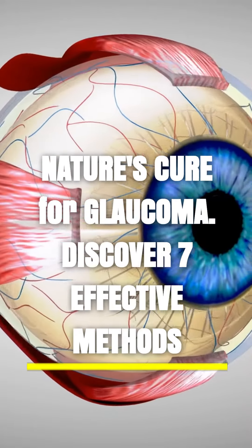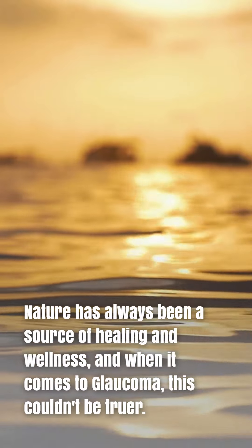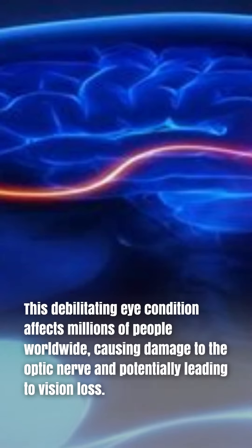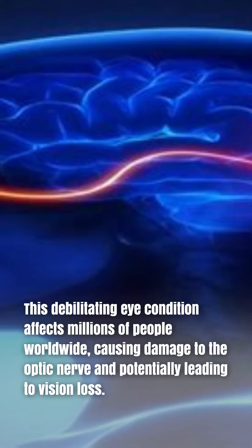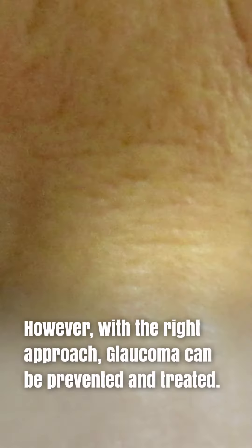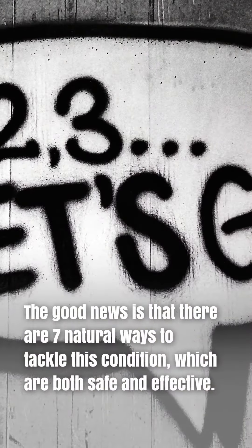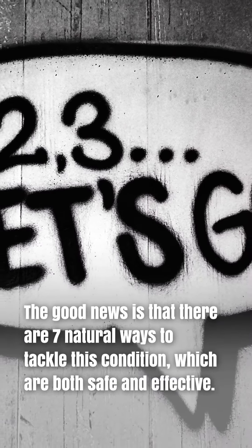Nature's Cure for Glaucoma — discover 7 effective methods. Nature has always been a source of healing and wellness, and when it comes to glaucoma, this couldn't be truer. This debilitating eye condition affects millions of people worldwide, causing damage to the optic nerve and potentially leading to vision loss. However, with the right approach, glaucoma can be prevented and treated. The good news is that there are 7 natural ways to tackle this condition, which are both safe and effective.